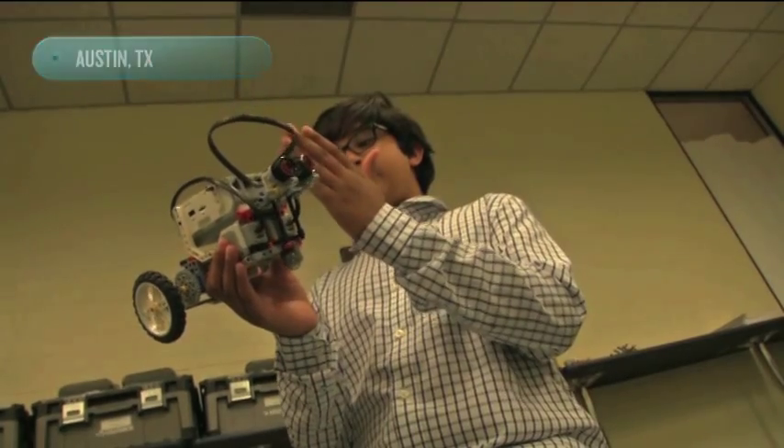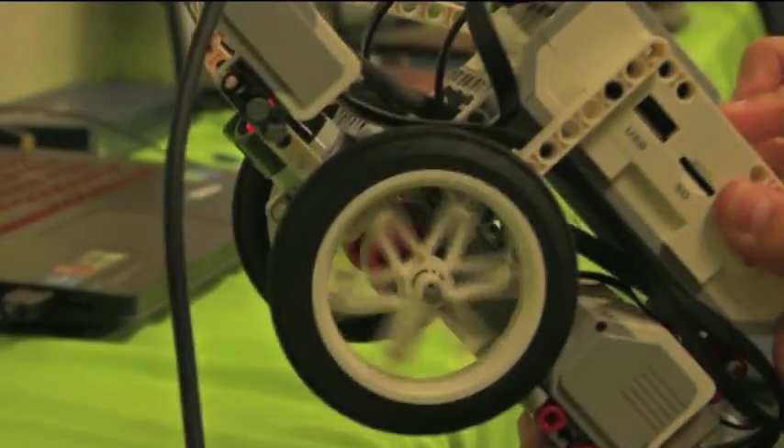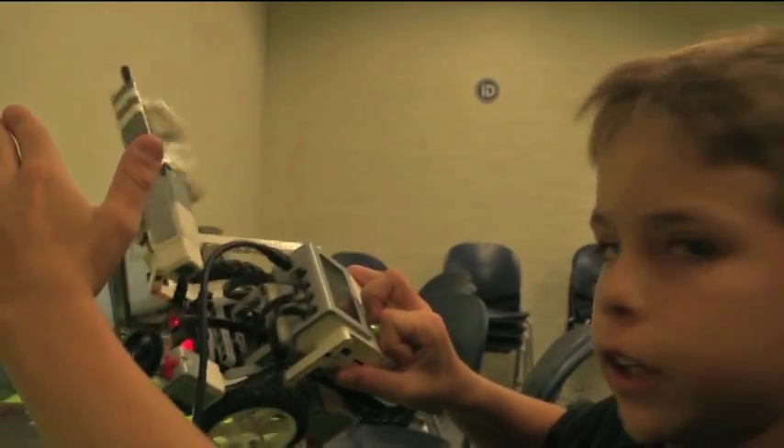This is not Issa's first rodeo when it comes to building robots. "It's amazing to just see what you've created become something. You're just going to roll around, and then when it sees something, it's going to catapult."